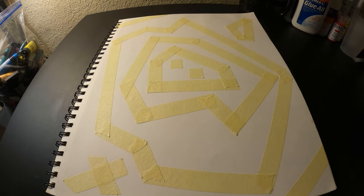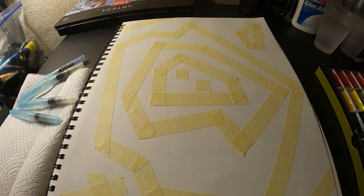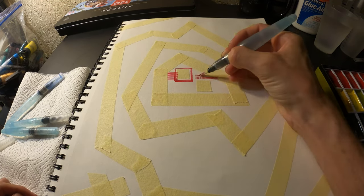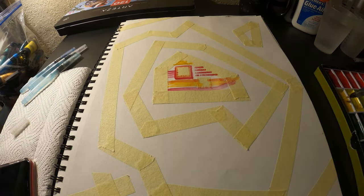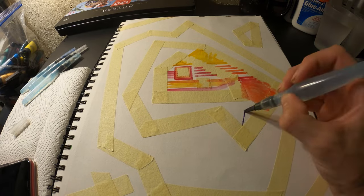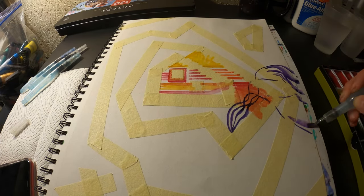Hello everybody, welcome back to the Billy Goat channel. My name is Billy, and in today's video I just wanted to make kind of a chill sketchbook session. I'm gonna have some footage of a sketchbook drawing going in the background, and I'm just gonna talk about basically what's been going on with me over the last month or two and what's been going on with my art — just a bunch of random stuff.